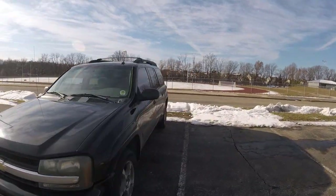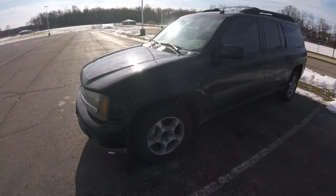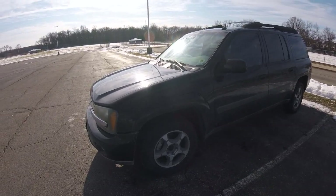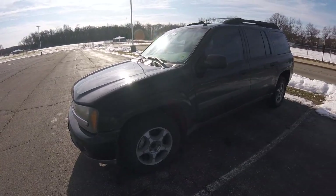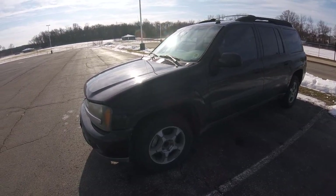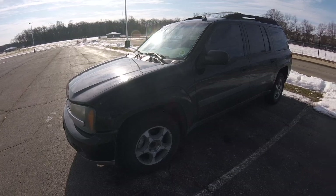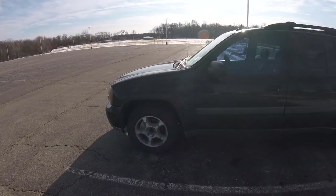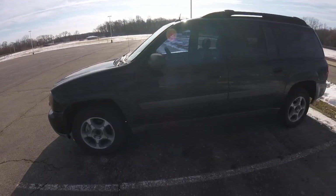Moving on, I don't like the wheels - not that these are bad wheels, but they use a unique lug design for the GMT 360 platform. It's really tricky to get other wheels that didn't come off a Trailblazer, Envoy, Bravada, or similar. You can't just put Silverado wheels on here like I would like to.